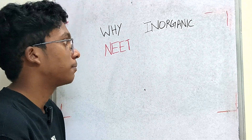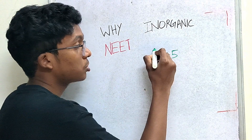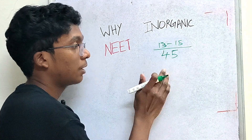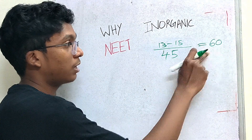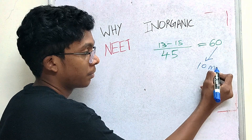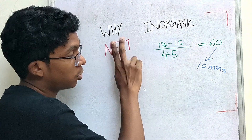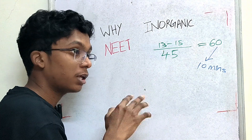In a NEET exam, there are 45 questions in chemistry. In these 45 questions, there are 13 to 15 from inorganic — that is one third of chemistry, worth 60 marks. If you have a speciality in inorganic chemistry, this 60 marks will take only 10 minutes. If you have 10 minutes, you will score those 60 marks. Inorganic chemistry is like that — easy, 60 marks in 10 minutes.